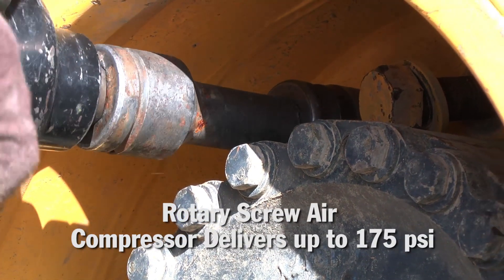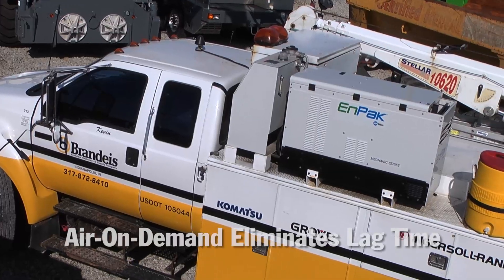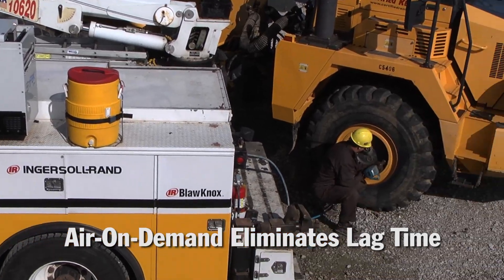MPAC's rotary screw air compressor is constantly ready with up to 175 PSI, and MPAC's air-on-demand control system means you don't have to wait for pressure to build to start working.